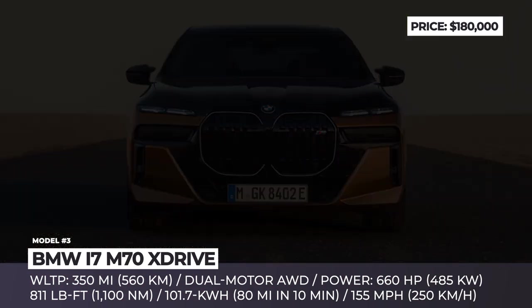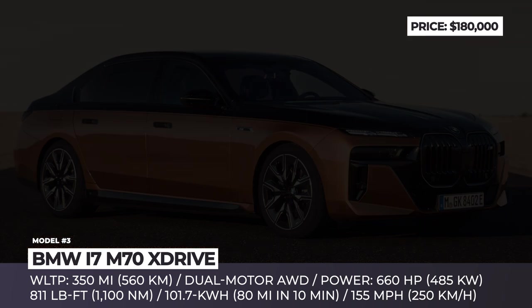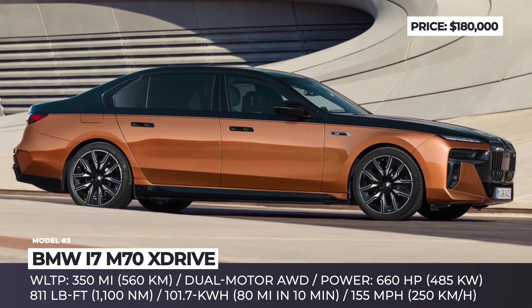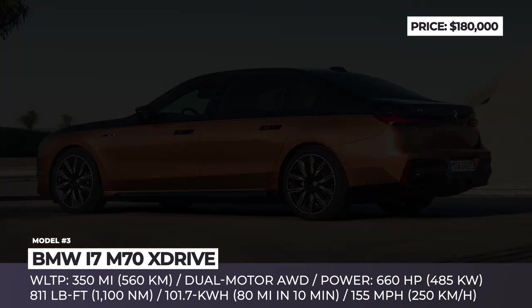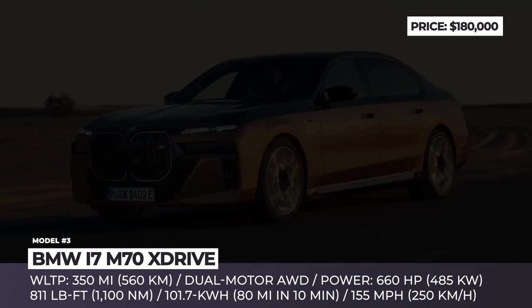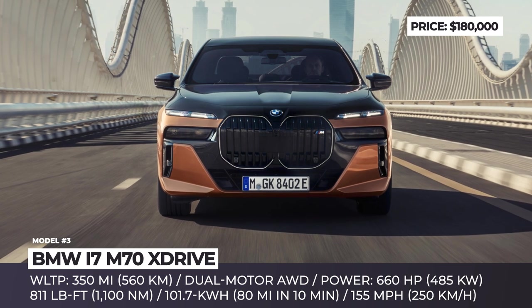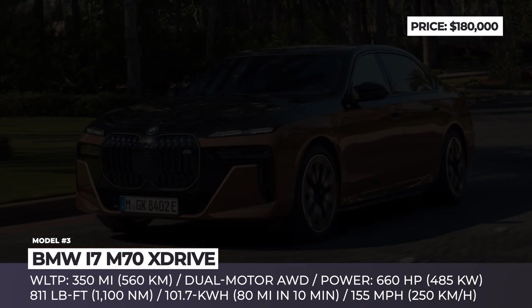BMW i7 M70xDrive — as soon as the i7 hit the market, it was already surpassing its competitors in terms of exuberant interior luxury. From 2024, however, its flagship version will also be more aligned with market leaders in terms of horsepower and range. The M70xDrive version is the mightiest electric BMW to date, with an M-specific chassis, dual-motor all-wheel drive, and a 102 kWh battery offering 350 WLTP miles. Since the rear axle motor has unprecedented levels of power density, the total output reaches 660 horsepower and 811 pound-feet of torque.